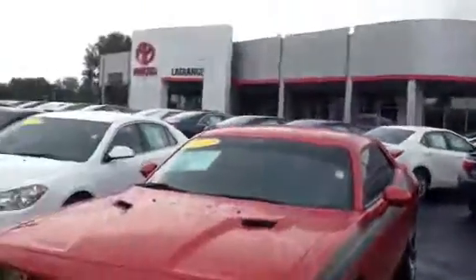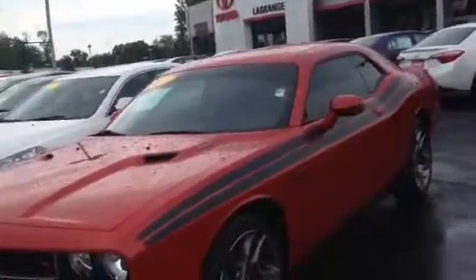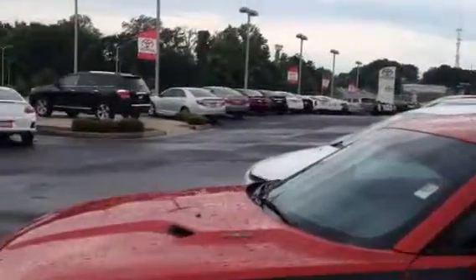This is Tim and Cosper out at LaGrange Toyota. I want to show you a 2012 Dodge Challenger — it's the RT. Red, good looking Dodge rims on it, spoiler on the back. Beautiful car.